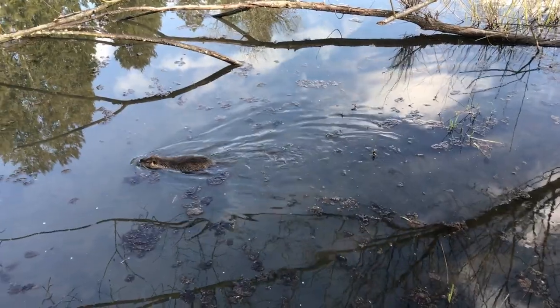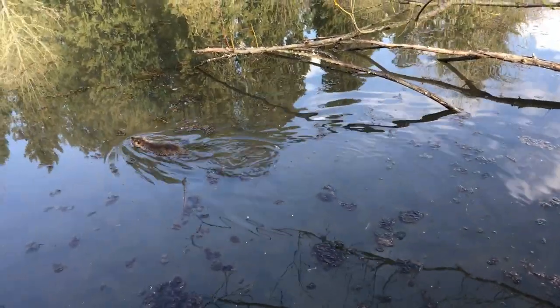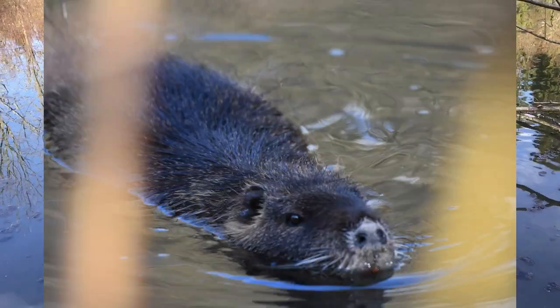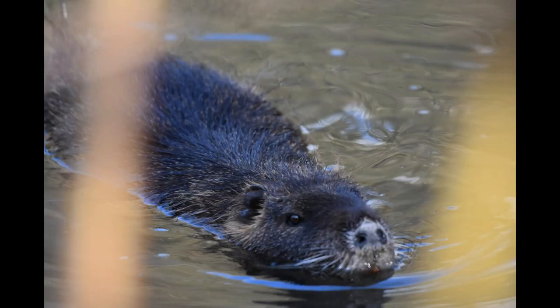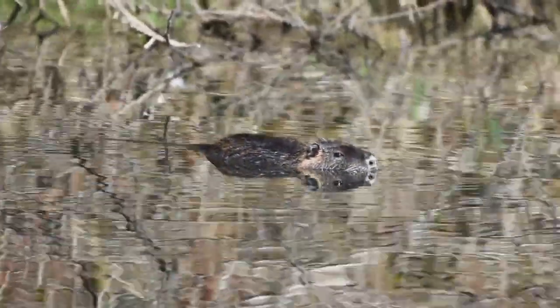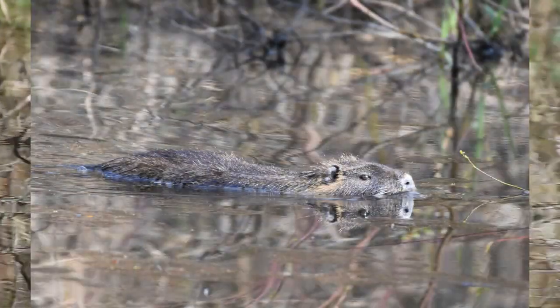Mr. Nutria decided to come out and play today. I knew when the sun was nicer, when it was out, he'd come out. Nutria are a type of mammal. That means that they have fur and that they provide milk to their babies. They're often swimming or sunning or eating around the ponds here at Stella Olsen Park. But you can see them at a lot of different places here in the Pacific Northwest.